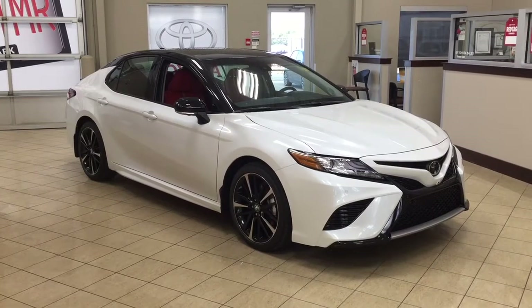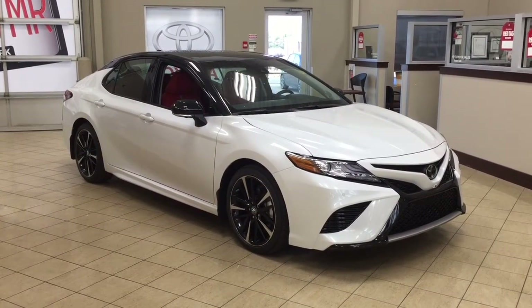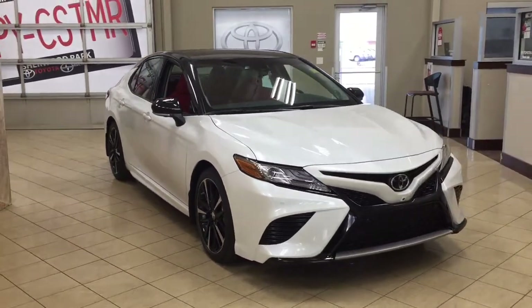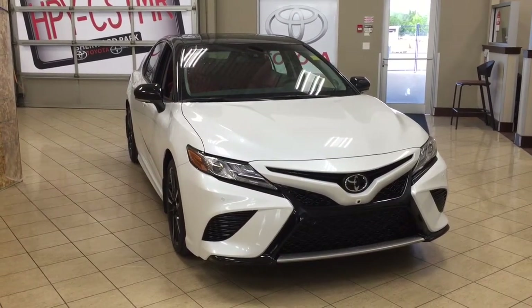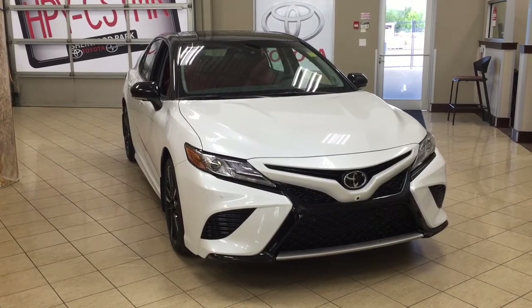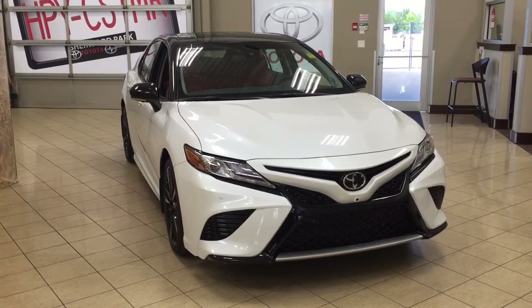Thank you so much for watching this video today. If you have any questions, please visit us at 31 Automall Road in Sherwood Park, Alberta, Canada. The phone number is 780-410-2455, or visit our website at sbtoyota.com. If you have any comments or additional questions, please leave them in the comment section below. Have a great day and I hope to see you next time.